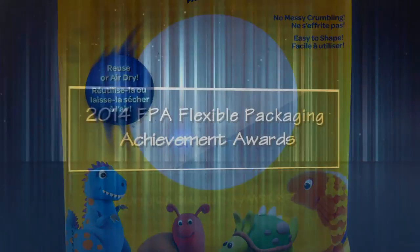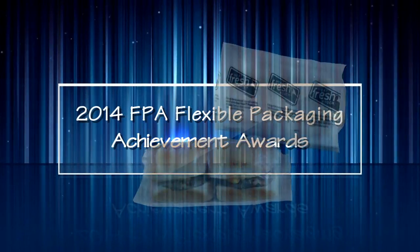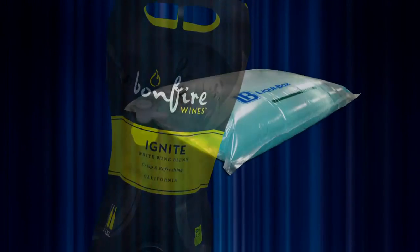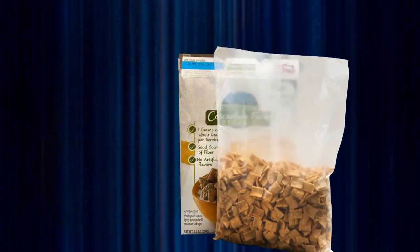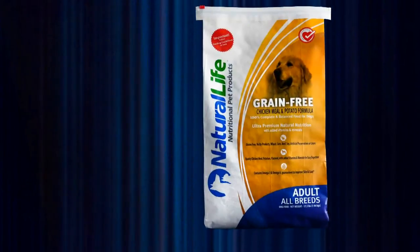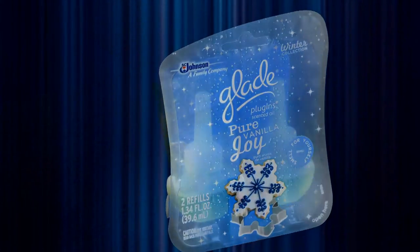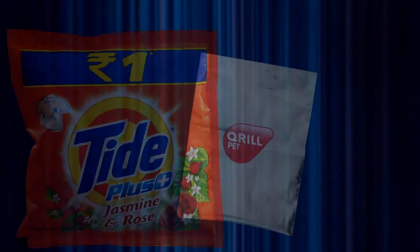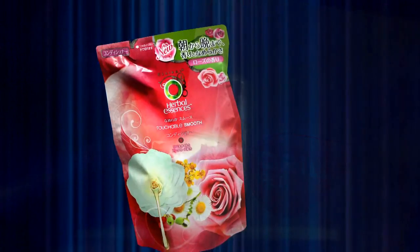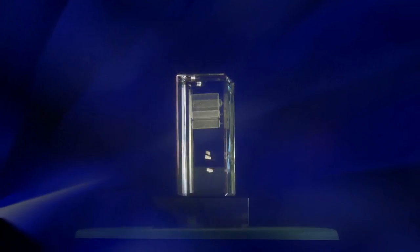Ladies and gentlemen, this concludes the presentation of the 2014 FPA Flexible Packaging Achievement Awards. The Flexible Packaging Association congratulates all of our Achievement Award recipients. Be sure to view the winning packages and all the competition entries in the East Foyer H. Copies of the 2014 FPA Flexible Packaging Achievement Awards and Innovation Showcase brochure are also available. Thank you and good night.